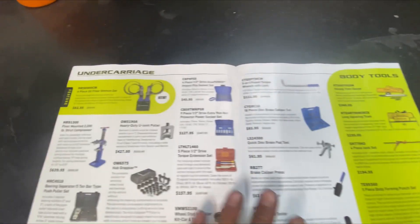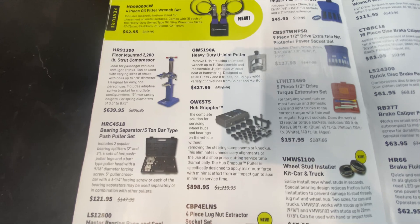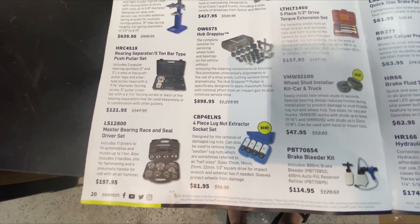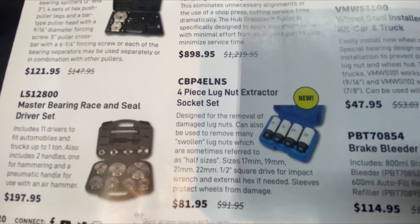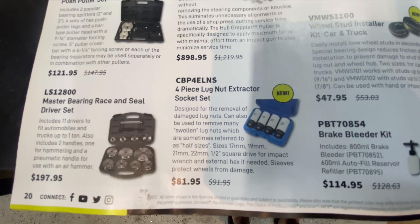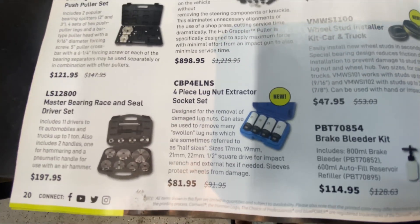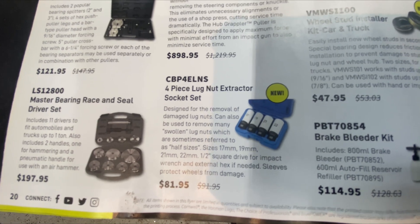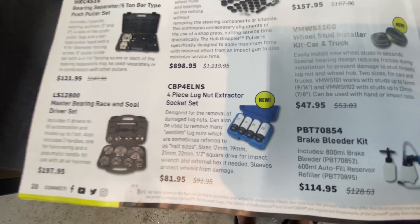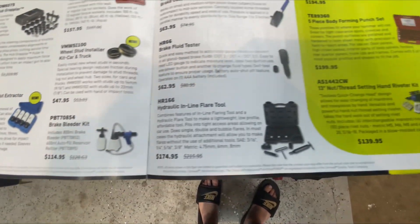Nothing really catching my eye. Lug nut extractor socket set for damaged and swollen lug nuts — that might be something I need to pick up. I work on a lot of Fords so that might be good. They've also got half sizes — probably like a 21.5 and 22.5.